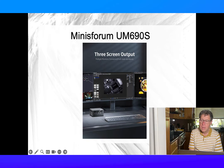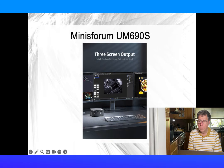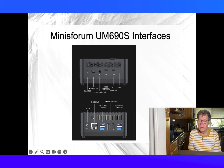The MinisForum UM690S supports up to three displays, including an 8K display. The Radeon 680M graphics card allows you to play games, though it's not an amazing gaming machine. It comes with 32GB of RAM upgradable to 64GB, and 512GB of storage upgradable to 2TB — making it a good candidate for storing your own content, streaming, and some gaming. It also supports Wi-Fi 6 and Bluetooth 5.2, the latest versions at this point, as do all the other Minis discussed from here on.